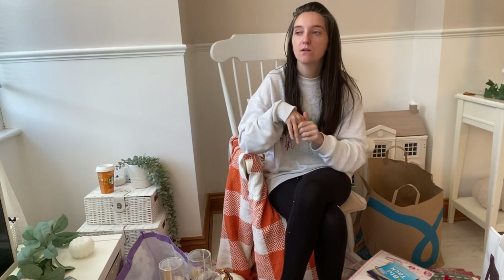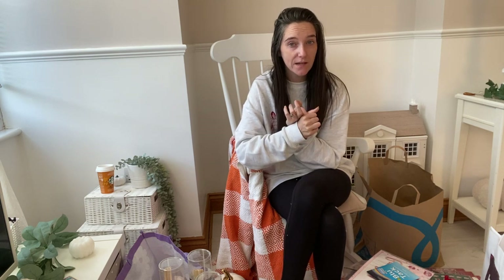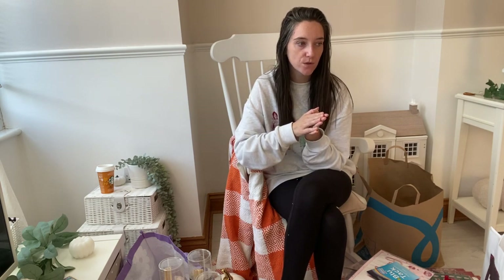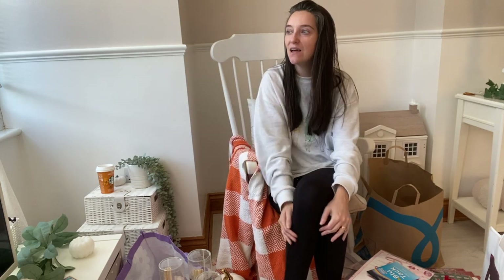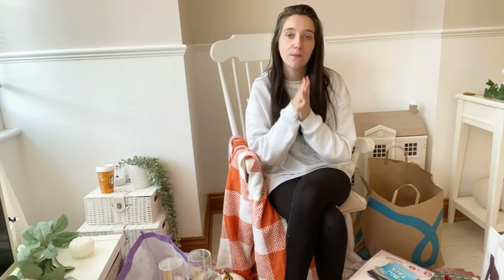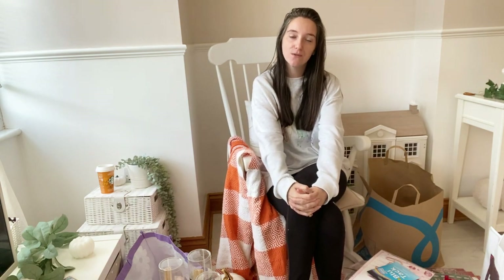That's everything from today's haul. Coming up I've got my Wilko haul showing their brand new cleaning range, a Cheries haul where I was gifted a box of goodies, and more Christmas hauls from Home Bargains and The Range - I couldn't resist going back for more Christmas stuff. Thanks so much for watching, stay subscribed so you don't miss those videos, and I'll see you in my next haul. Take care, bye!